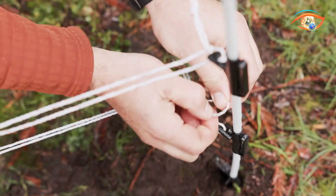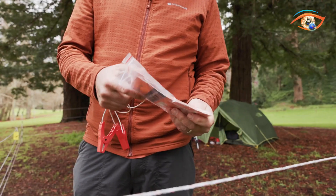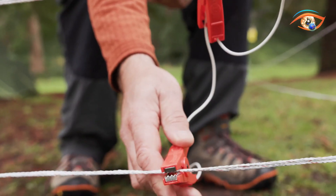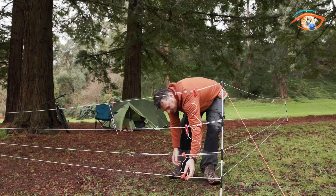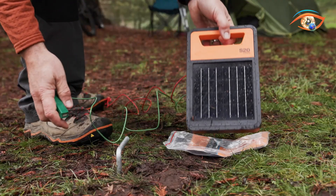When a bear touches the wire, it completes the circuit and receives a non-lethal but memorable shock. Typically arranged in multiple parallel lines alternating between live and ground wires, the fence is built to prevent bears from climbing or digging through. Proper grounding, insulation, and voltage maintenance are vital for effectiveness.